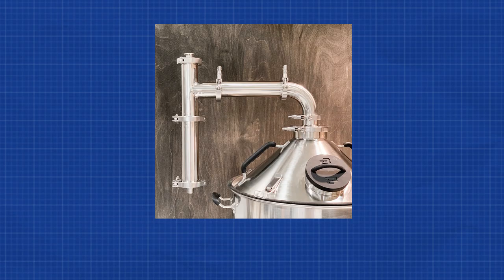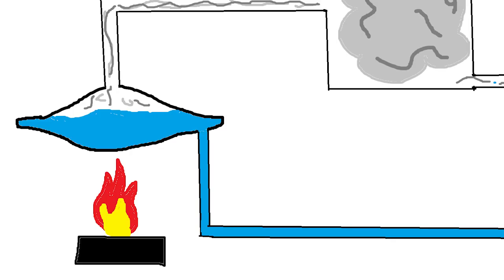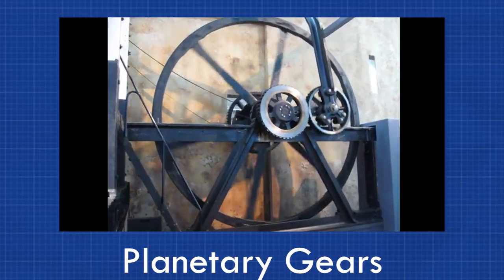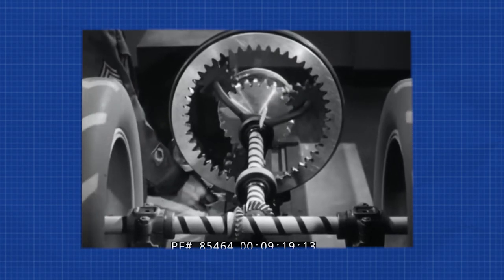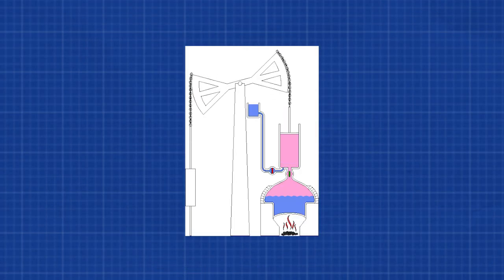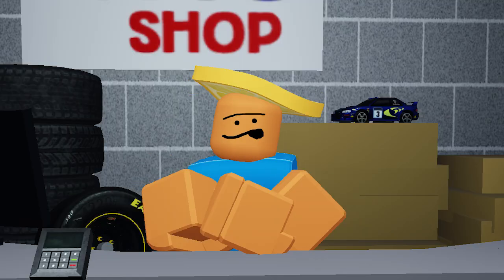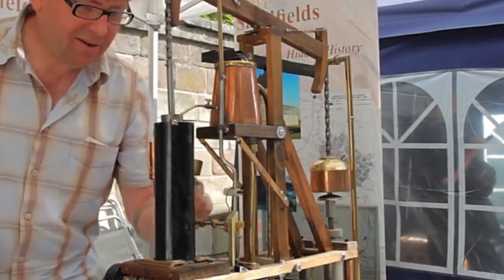His engine used new things like the condenser, which would take steam from the main cylinder, turn it back into water, and recycle it. It also used planetary gears, which helped convert linear motion back and forth with circular rotational motion for spinning things, since most steam engines at the time were limited to linear motion. His version of the steam engine was actually super efficient, way better than his competitors' steam-wasting versions.